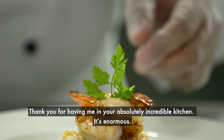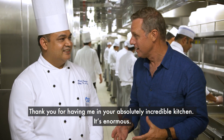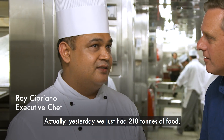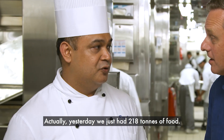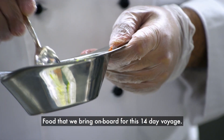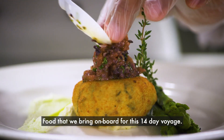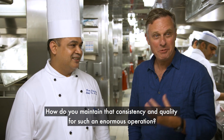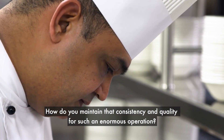Roy, thank you for having me in your absolutely incredible kitchen — it's enormous. Yesterday we just had 218 tonnes of food come on board. That's 218 tonnes of food for this 14-day voyage. How do you maintain that consistency and quality across such an enormous operation?